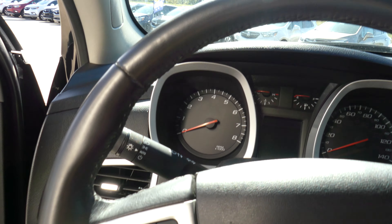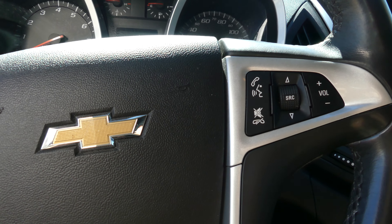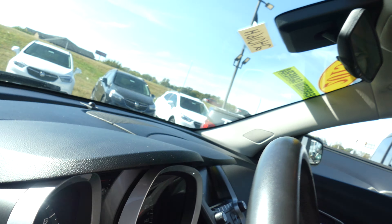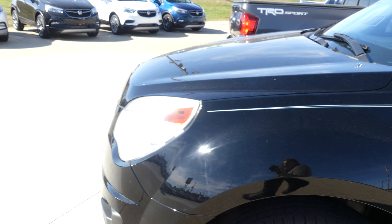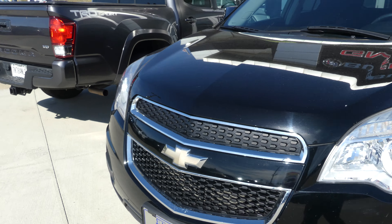Beautiful black leather steering wheel features cruise control settings, as well as hands-free calling and audio. Gorgeous black exterior, rounded off with the black grille with the gold Chevy logo.